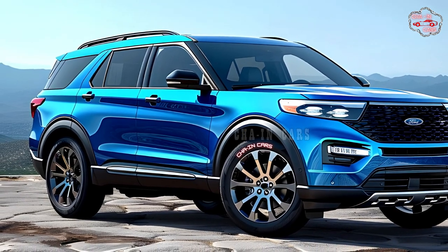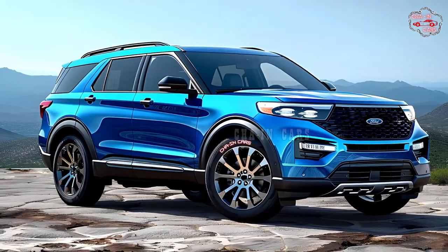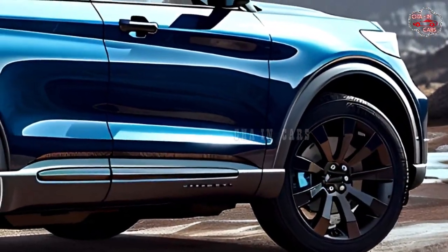During city journeys, the electric motor should make driving smooth and responsive. Regenerative braking also improves fuel efficiency by capturing energy during deceleration, benefiting eco-conscious drivers and fleets with better fuel economy than the gasoline-powered Explorer.